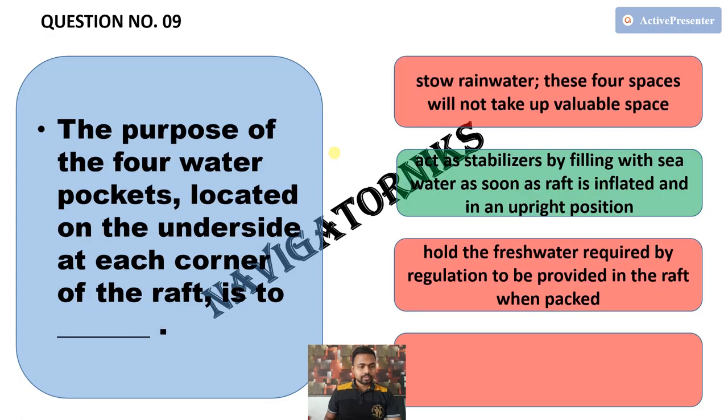Next, the purpose of the four water pockets located on the underside at each corner of the raft is to — and the correct answer is act as stabilizers by filling with seawater as soon as the raft is inflated and in an upright position.